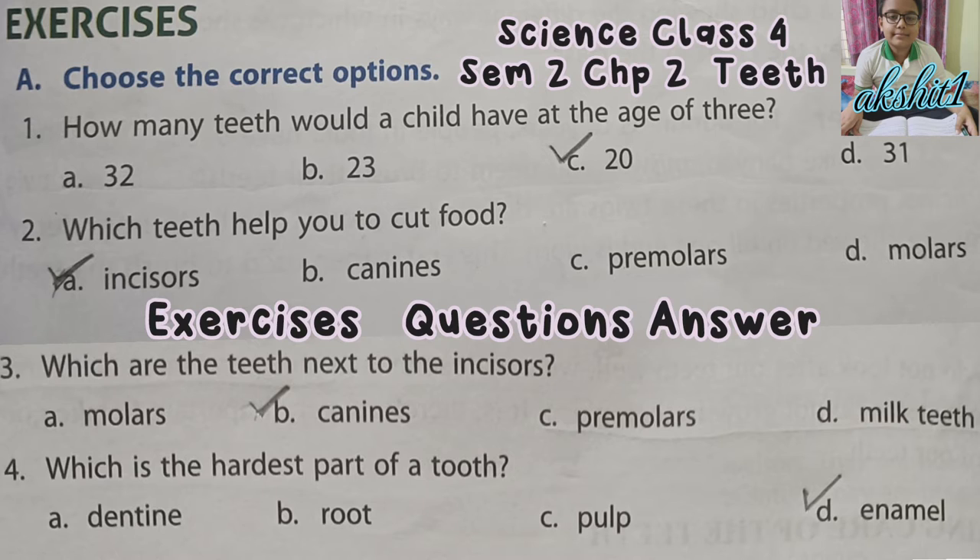Third, which are the teeth next to the incisors? Tick B — Canines. Fourth, which is the hardest part of a tooth? Tick D — Enamel.